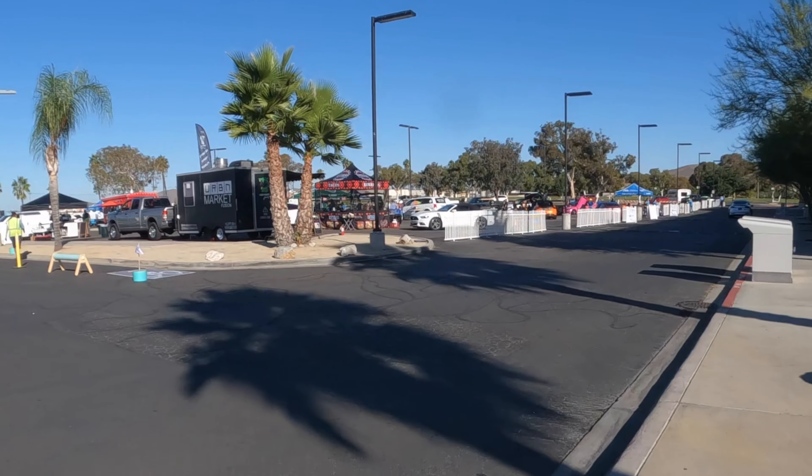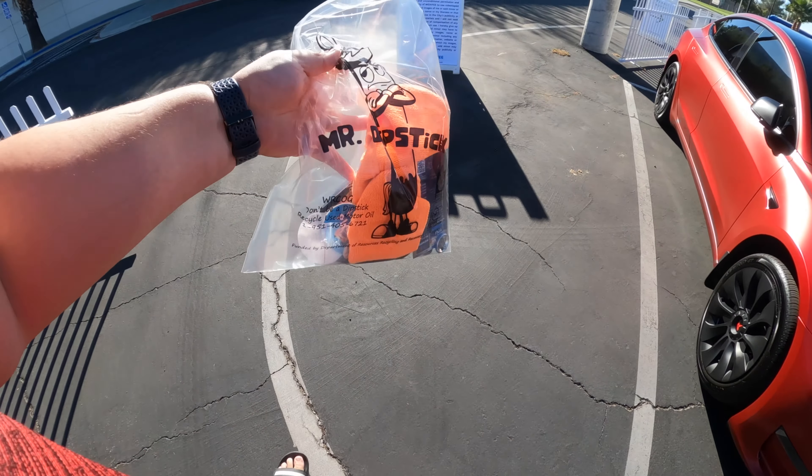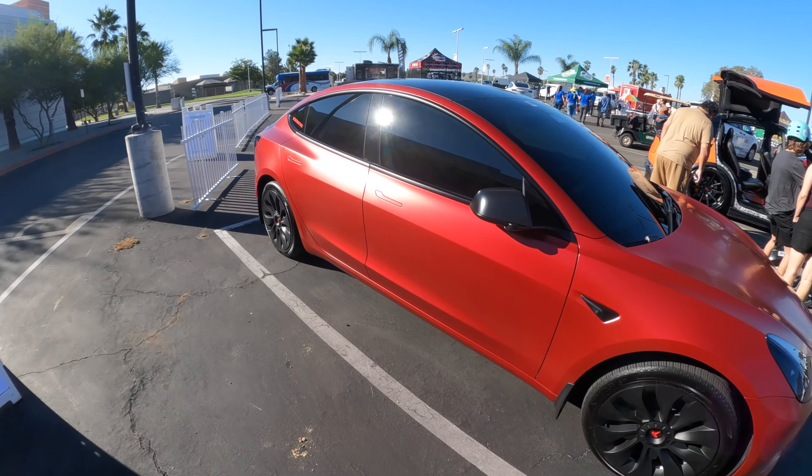Good morning, I'm at the Menifee Electric Car Show and Clean Air Expo. I was here last year and I'm here again this year. You guys should have seen the comments people were posting on Facebook — 'this is such BS,' 'this is a joke,' all the arguments against electric cars. I agree with some if not most of them, but either way I'm here to learn and see some cool electric cars.